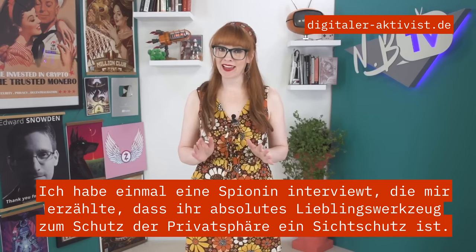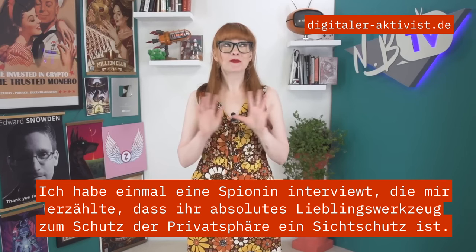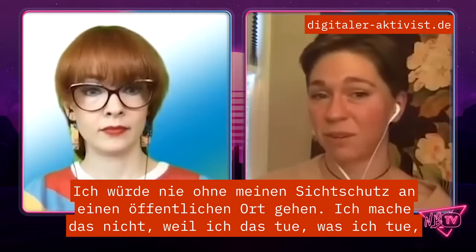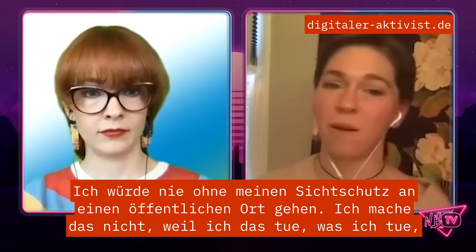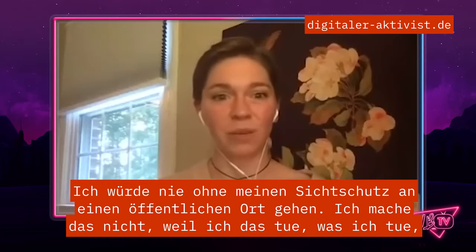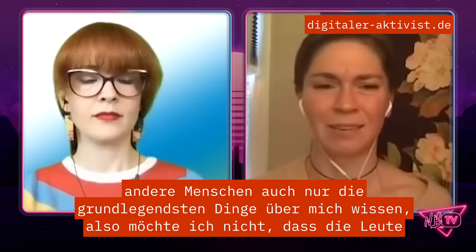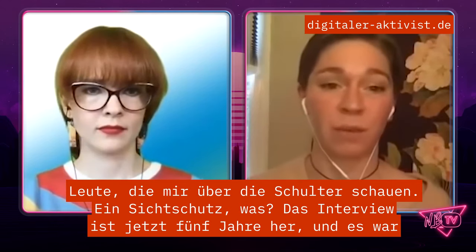I once interviewed a spy and she told me that her absolute favorite privacy tool was a privacy screen. 'I would never go anywhere public without my privacy screen. I don't, because I do what I do, want other people to know even pretty basic stuff about me, so I don't want people shoulder surfing me.'